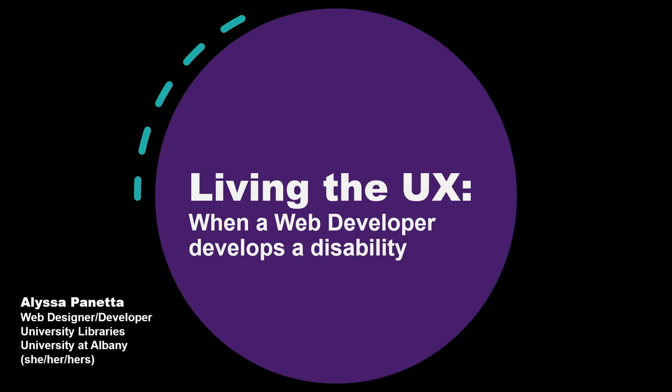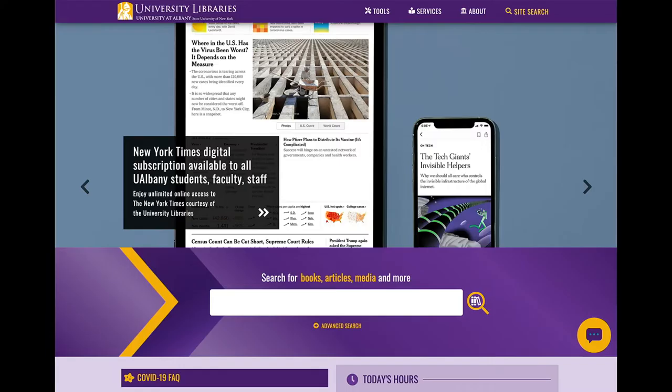I'm the web designer and front-end developer for the university libraries at the University at Albany in New York State. We're a Drupal campus. Our university uses Drupal for their main website, and at the libraries we maintain our own Drupal site which connects patrons to information about using our libraries, our research databases, and our online catalog. I've been working at the libraries for almost five years and I've been working on the web as a designer and developer for over 20 years.